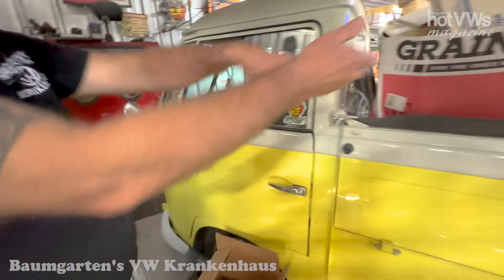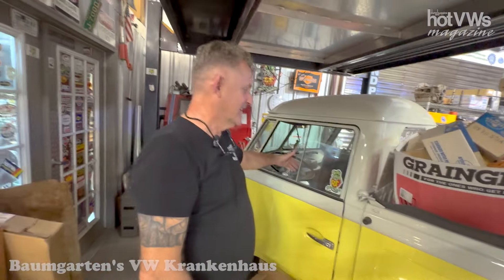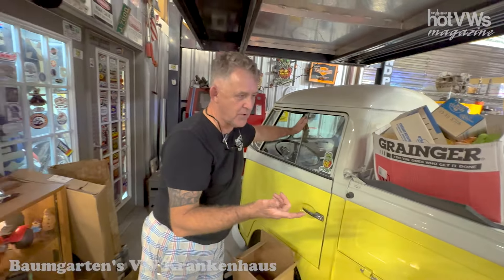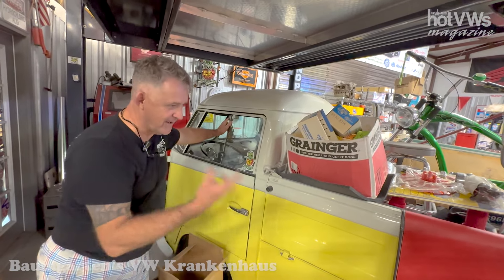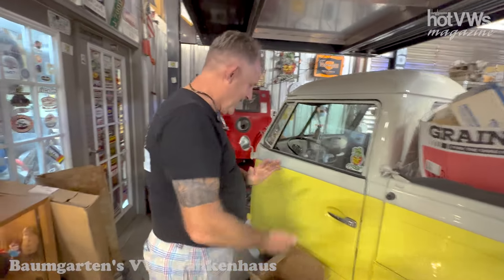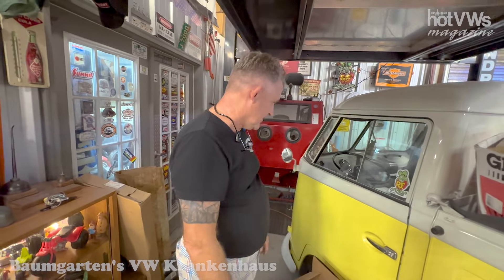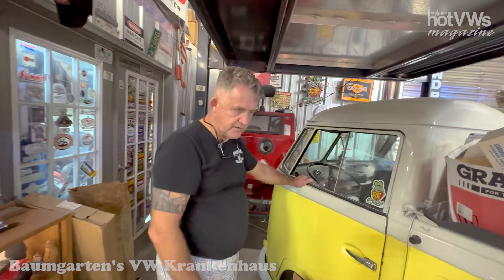My '63 single cab — we went to Eureka Springs two years ago and I lost a clutch in it. It's got a 1914 engine with a Degas Weber carburetor — a hot rod engine. I love to drive it spirited; I break the tires loose on it often. Clutches only last so long when you drive them like that. We've had this truck for a number of years and really enjoy it. It's one of my more favorite vehicles — been lowered.